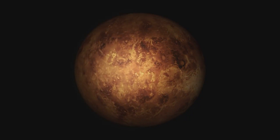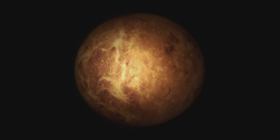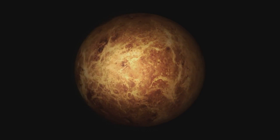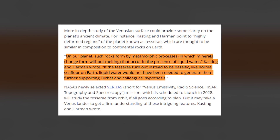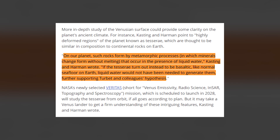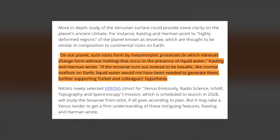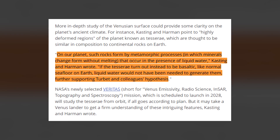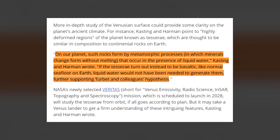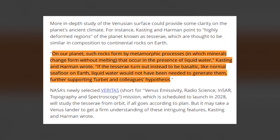The goal now is for teams of astronomers to look at the landmasses of Venus itself and determine what the true ancient climate of the place was. On our planet, such rocks form by metamorphic processes, in which minerals change form without melting, that occur in the presence of liquid water. Kasting and Harmon wrote: if the Tesserae turned out instead to be basaltic, like normal seafloor on Earth, liquid water would not have been needed to generate them, further supporting Turbet and his colleagues' hypothesis.